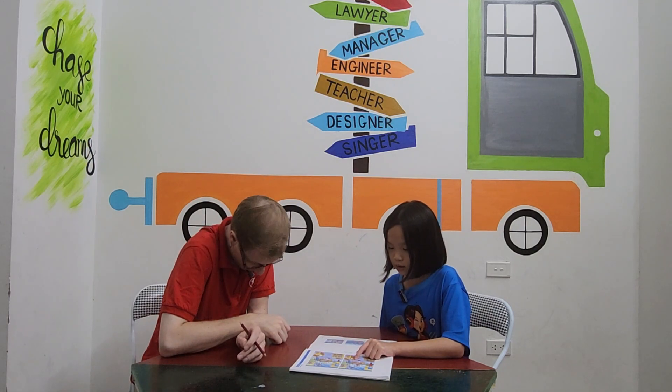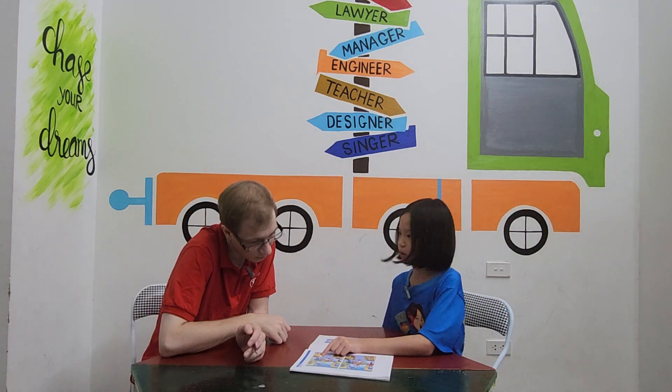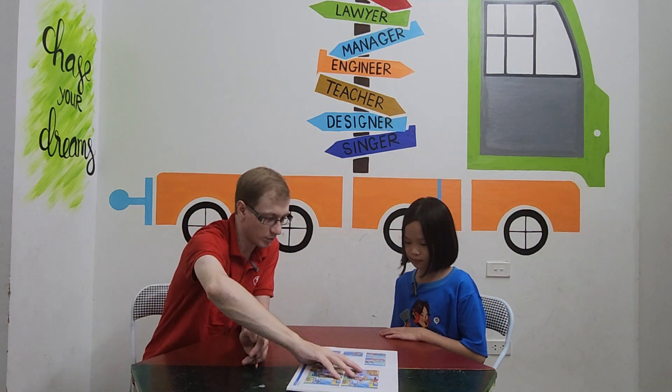In picture one on the shelf there are two helmets, but in picture two on the shelf there are skates. Okay, yes. What's here in the toy box? In picture one the box has a teddy bear, but in picture two inside the box there is a penguin.